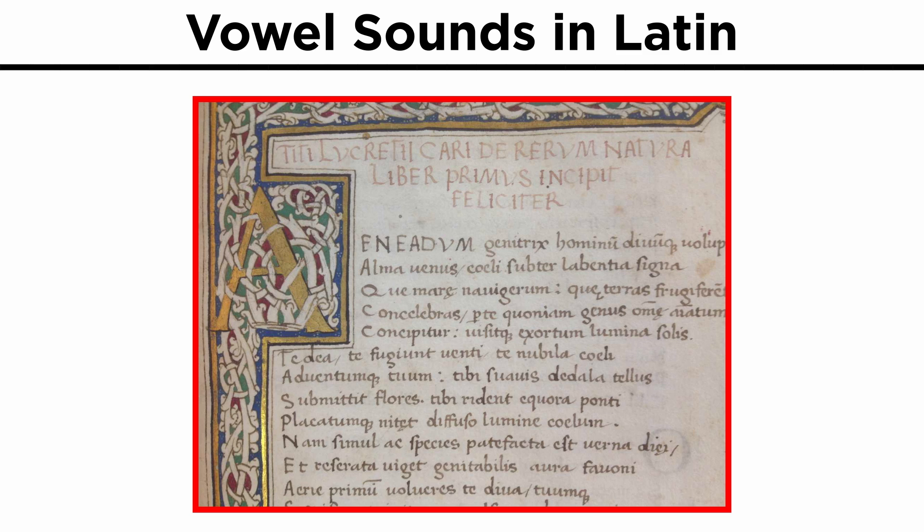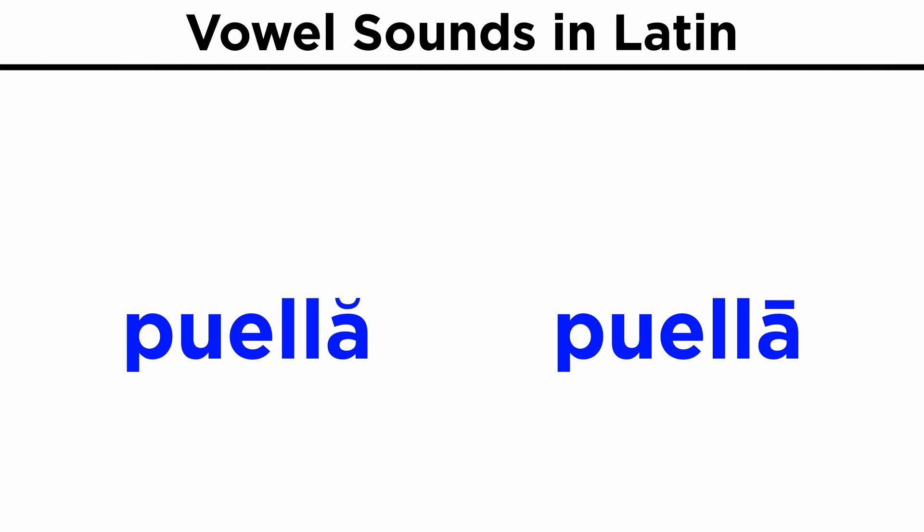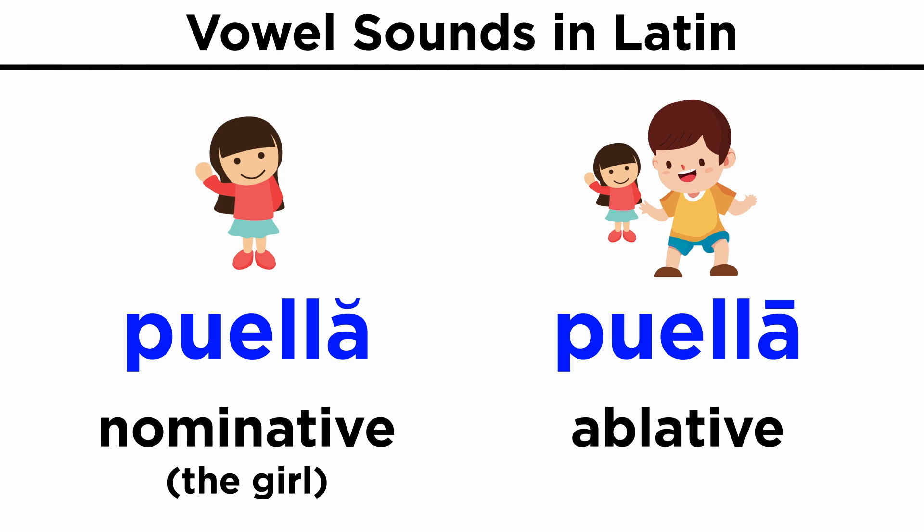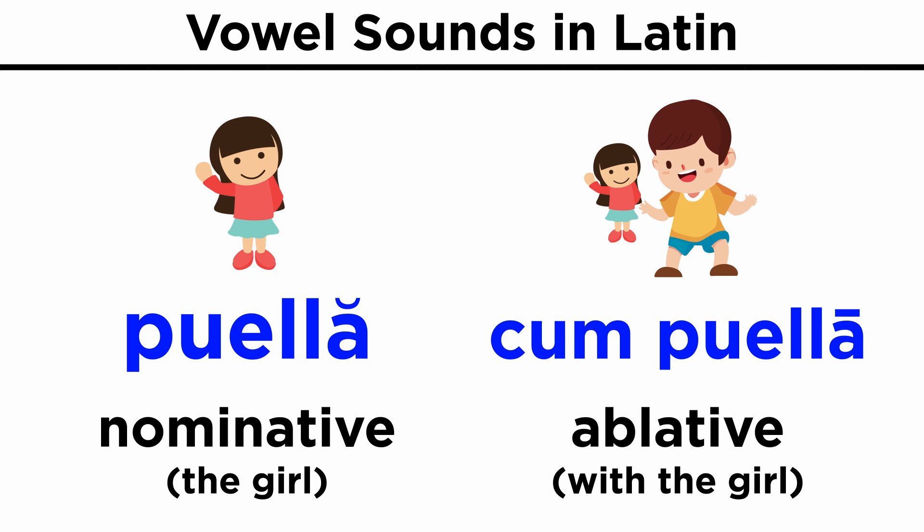But it does not matter so much for prose. However, there is more to discuss. Soon we will learn that long vowels in Latin have important grammatical implications. For example, the word puella with a short A would describe the subject in the sentence, while the same word puella with a long A would be translated as an ablative case, as in cum puella, which means 'with the girl.' But we will get to such specifics soon enough.